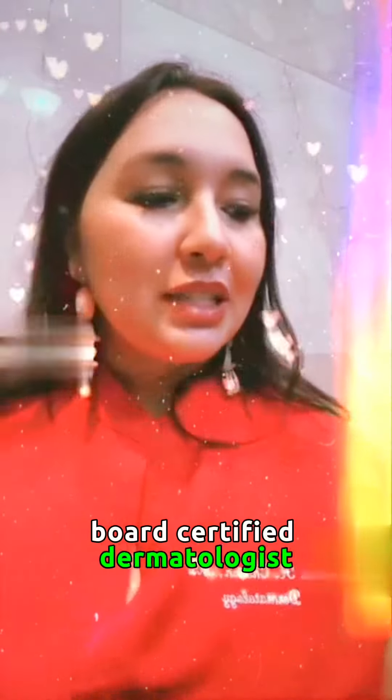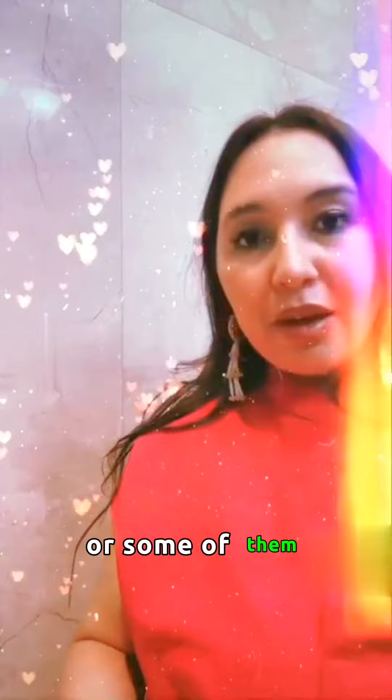Hi guys, Dr. Chacon, board certified dermatologist, and today I'll be talking about DermElect, which this brand sent me amazing products that I'm very excited to go over with everybody, and let's go over each of them, or some of them.